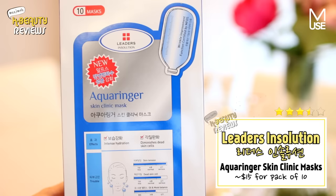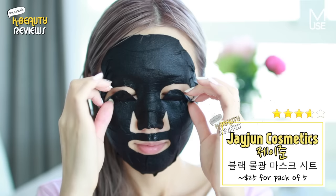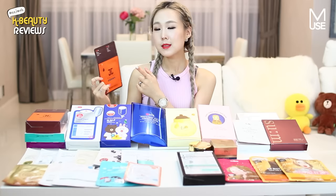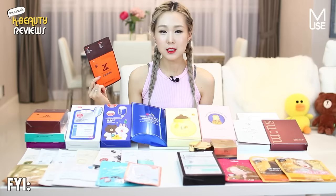This Jejun one is actually quite interesting — it's a brightening black mask. The mask itself is actually black, it brightens your skin and moisturizes, and it comes with three different steps. The first step is a cleansing foam, the second step is a Jejun Vita Snow Essence — so this one actually comes with its own essence — and then you go in with the black mask, which fits really nicely onto the skin and doesn't fall off. The packaging looks quite old-fashioned honestly, but the product itself is really good. This is probably my second recommendation after my first one, which I'm going to show you guys soon.